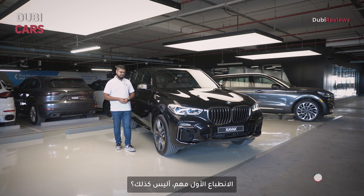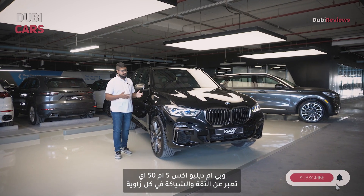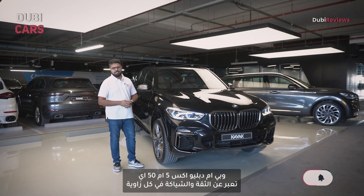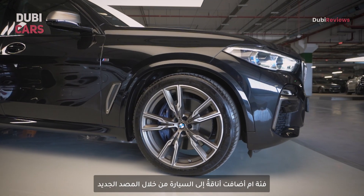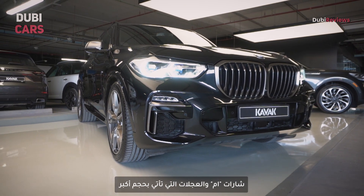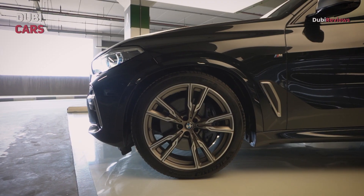First impressions matter, and the BMW X5 M50i exudes confidence and sophistication from every angle. The M package further adds some serious flair to it with a new bumper, M badges, and larger wheels as well.